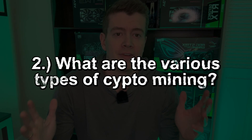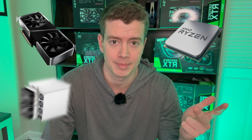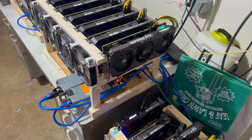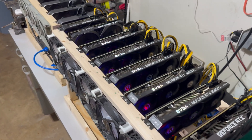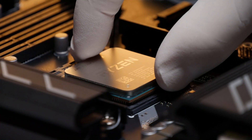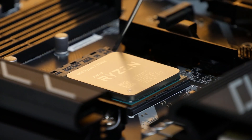Question number two: what are the various types of crypto mining? There's CPU mining, GPU mining, and ASIC mining — those are the main three. GPU mining uses a general purpose computer part found in gaming PCs and workstations. Graphics cards are great at solving the complex mathematical equations that crypto mining requires. CPUs are also general purpose hardware, but they specialize in solving a different kind of algorithm, so most of the time you CPU mine different coins than you GPU mine.